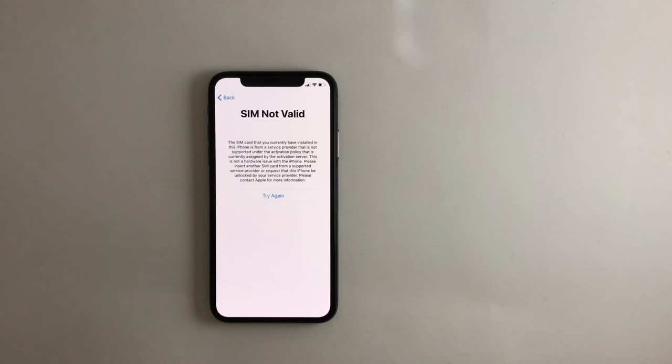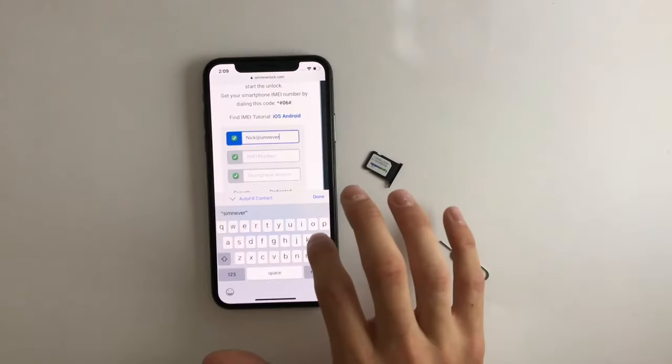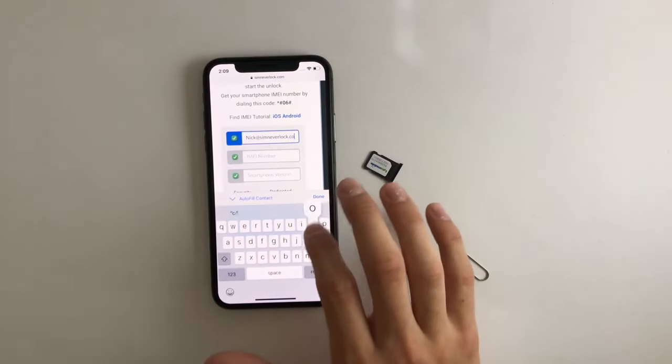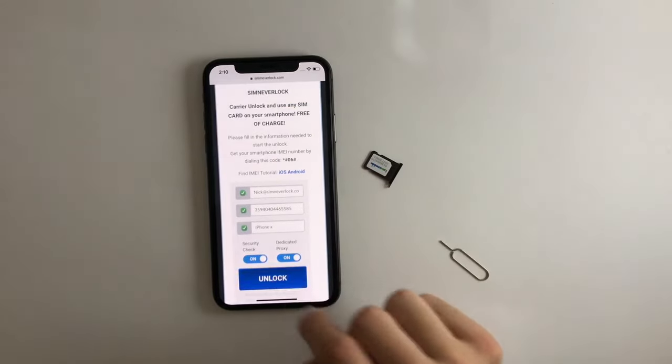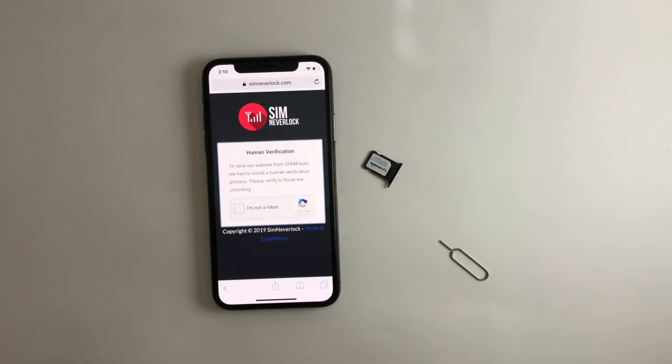At SimNeverLock.com, you can unlock your smartphone within minutes. The best thing about it is that it is completely free of cost. The process begins by visiting the website. Here, you write down the IMEI number of your phone, your email address, and your phone model. After you do this, just complete a CAPTCHA app verification and you are done.